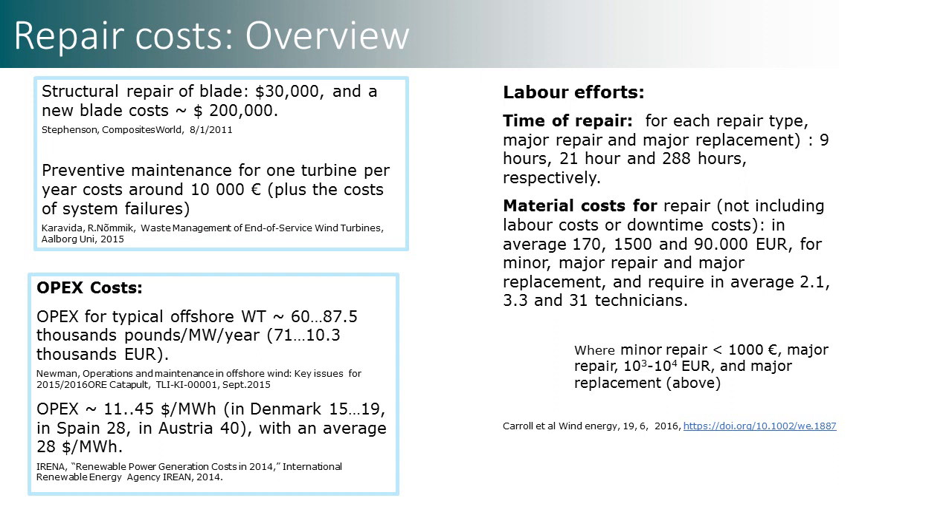Here you can see some typical expenses for blade repair. Blade maintenance and repair are in no way cheap. It should be noted that minor repairs are in total much more expensive than major repairs. For example, leading edge repair requires 9 hours and 2 technicians and takes place once per year, while major repair of blade cracking requires 21 hours and 3 technicians at an average salary of €70 per hour, and is necessary once per 8 to 10 years. The total costs of surface erosion repair can be up to several times higher than that of structural repair.